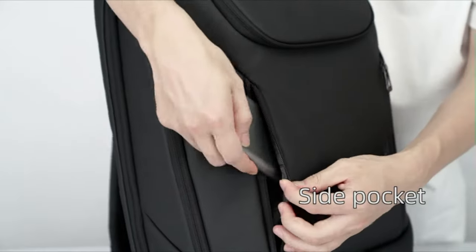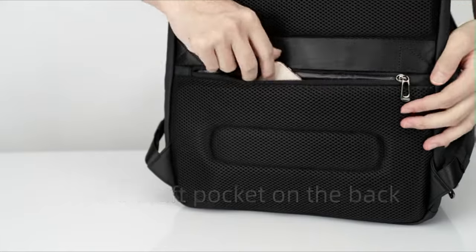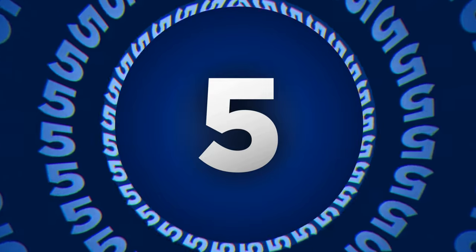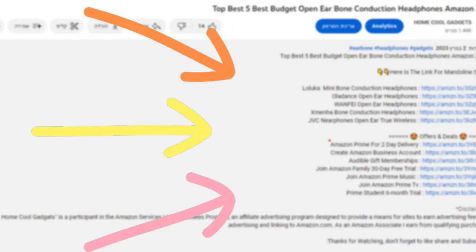The Business Travel Backpack is here to revolutionize the way you navigate the world of business travel. To save your time and money, we've completed our research and reviewed five different models of Business Travel Backpack on the market. You can see the link to the products in the description of the video below.